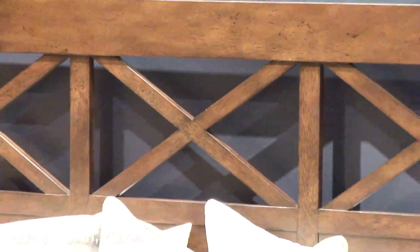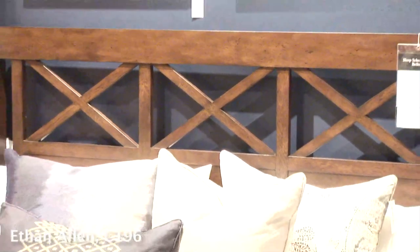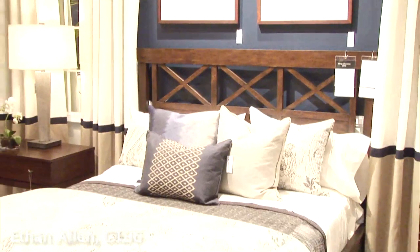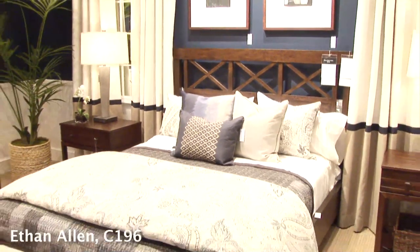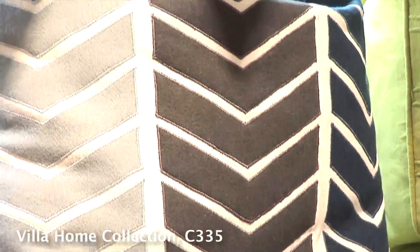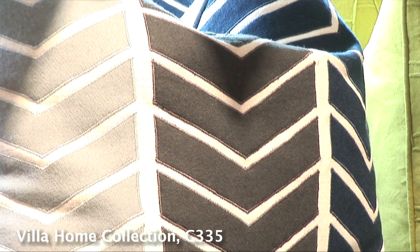The Dexter bed from Ethan Allen with its X-motif and low-profile footboard, shown here in Java, is a great foundation for a modern coastal look. The Yohe pattern on this felt and cotton pillow from Villa Home Collection interprets origami inspired patterns in three shades of sea blue.